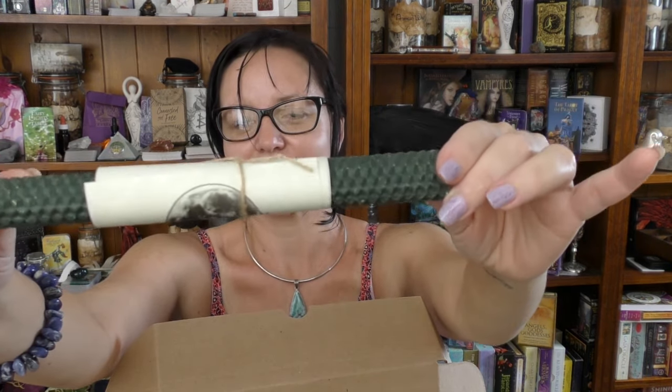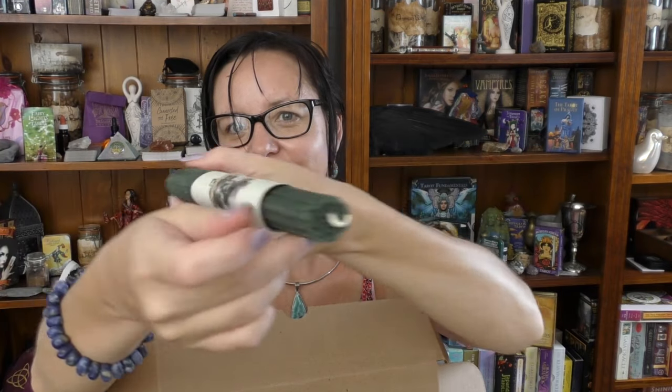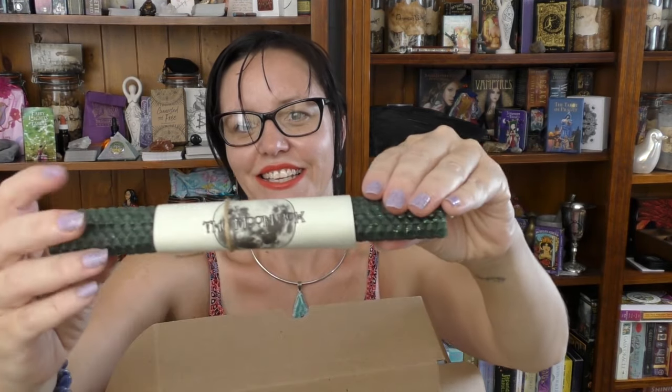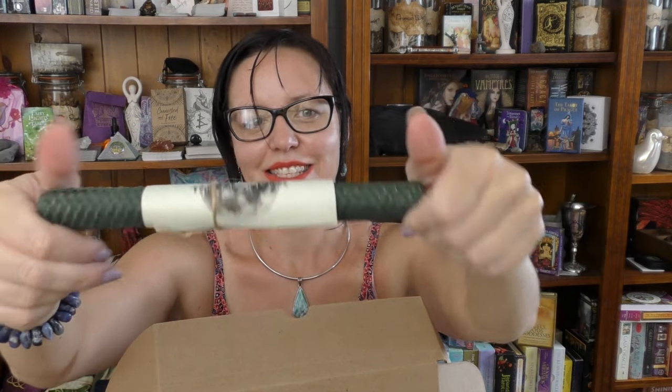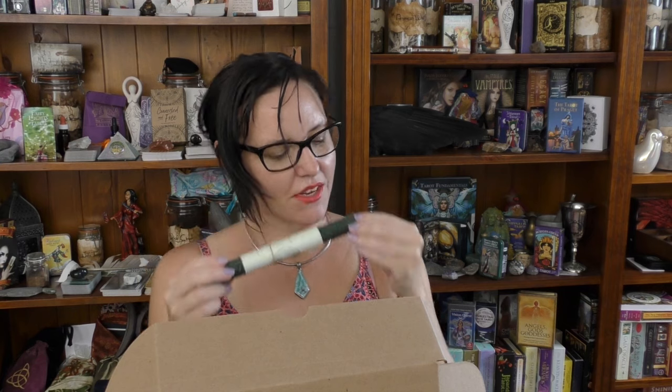The seeding spell candle — it's a beautiful green. It smells so nice. It's got a little bit of glitter and sparkles to it. So cool. I love this. This is an Aragonite Sputnik, I believe they call it. I have a little piece already, but this one is actually much more well-formed. Very cool.